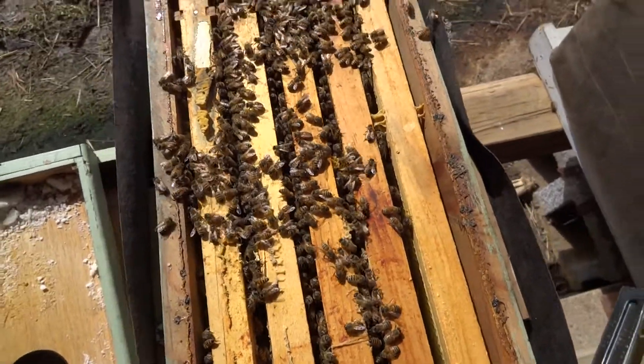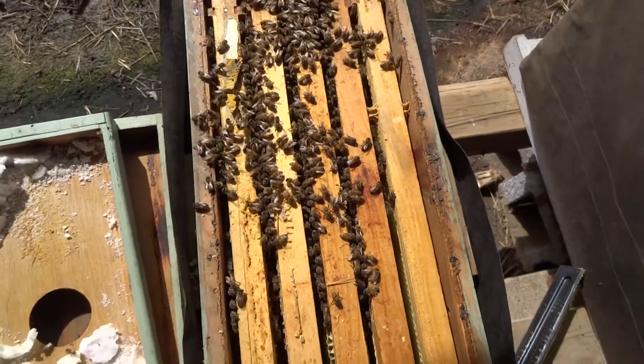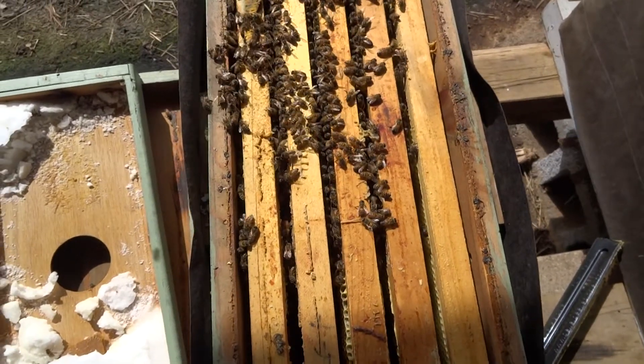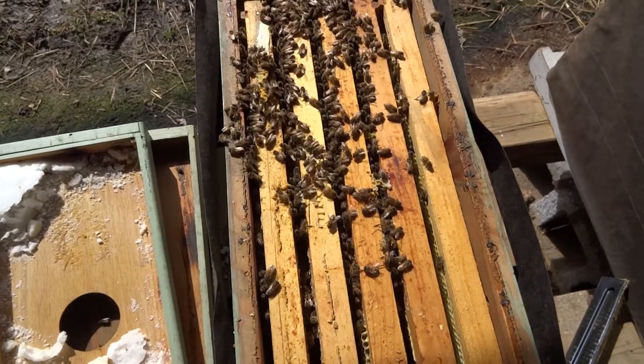Anyway, looks like she made it through. It's a little breezy here, but my worst-case experiment has survived, and that's good news. That's it — be happy!